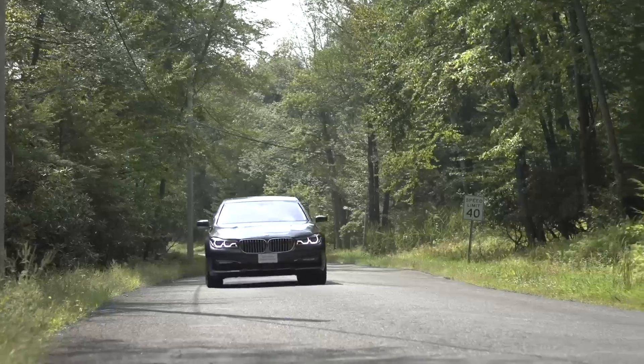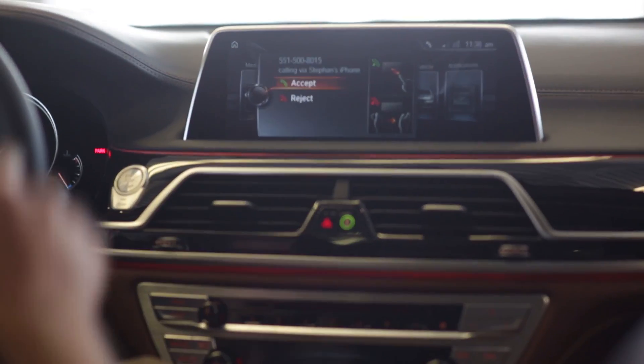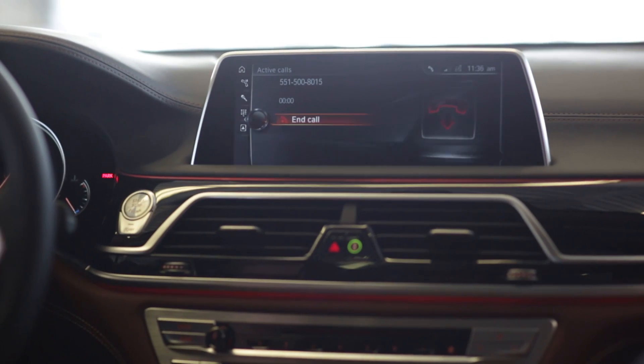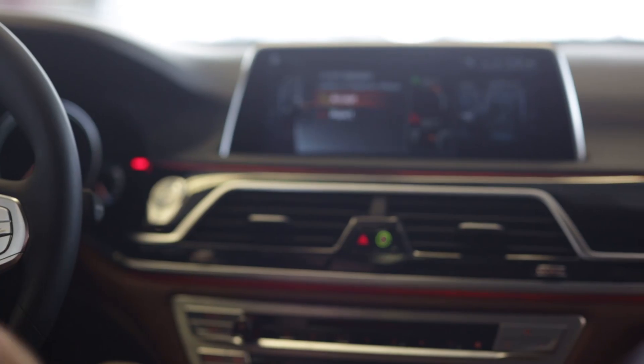We can even use a gesture for an incoming call. Like if I get a phone call right now, I can accept it just by pointing and pulling back. If I do not want to accept this phone call, I just need to swipe to the right.